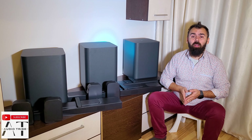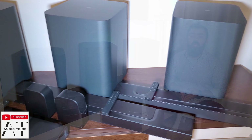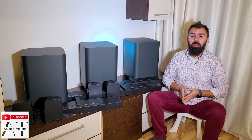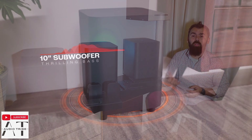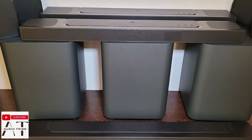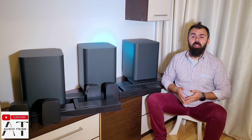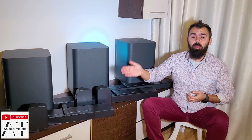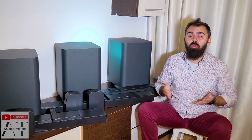All three soundbars have the same wireless subwoofer. It has a boxy wooden look and offers the same amount of power — 800 watts — that gives you a thrilling and precise bass, with the same 10-inch speaker mounted on the bottom of the box. Both connect wirelessly to the soundbar and require a single power source, so they can be easily placed in the room. In my test, the JBL Bar 800 and 1000 have a slightly more powerful bass, which I think is achieved through software integration.